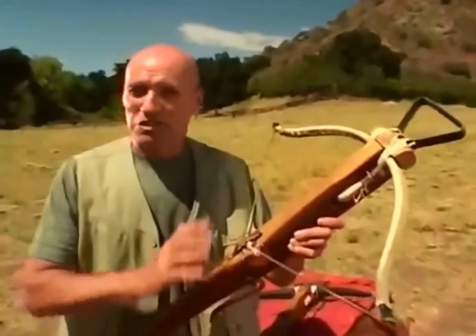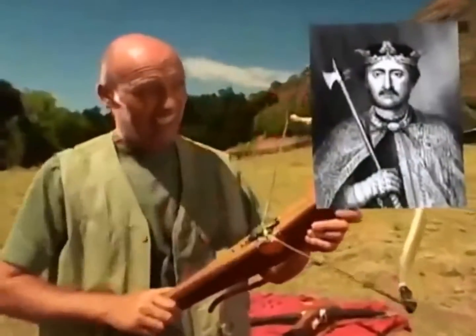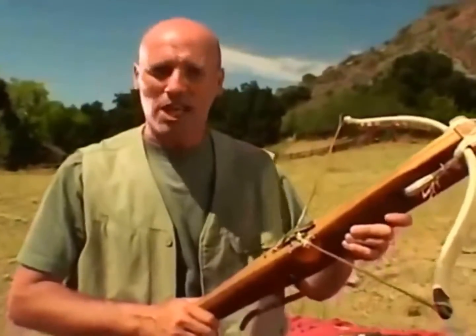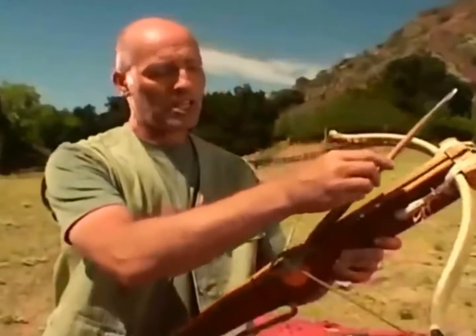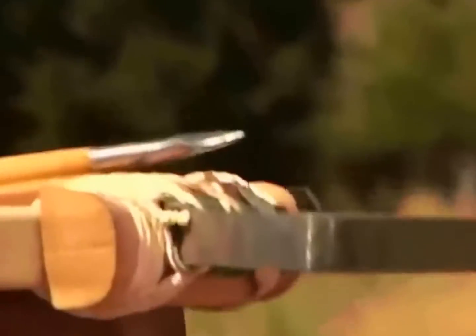But no one could stop the use of such a great weapon. It was a favourite of King Richard I of England, who used it against Muslims and Christians alike. At the siege of Chaluz in 1199, he was mortally wounded by a crossbow bolt, which some saw as God's punishment.